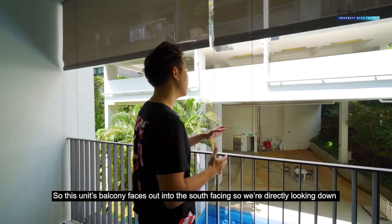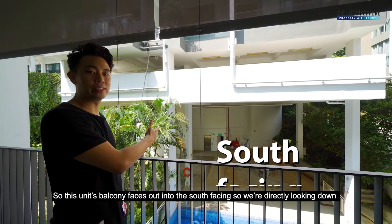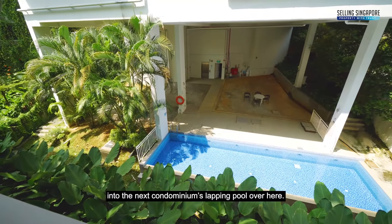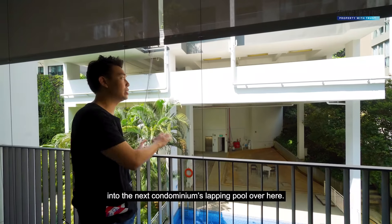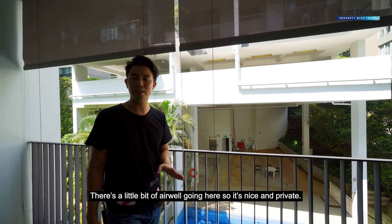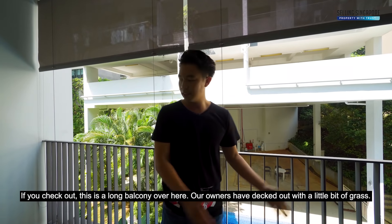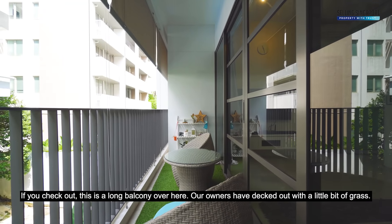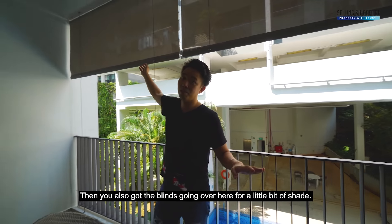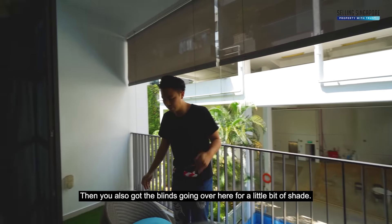This unit's balcony faces south. We're directly looking down into the next condominium's lap pool over here. There's a little bit of green and no one right in front of you, with a little bit of an airwell — so it's nice and private. This is a long balcony; our owners have decked it up with a little bit of grass and got blinds going overhead for a bit of shade.